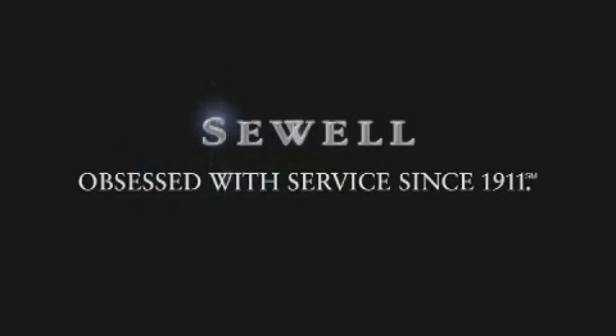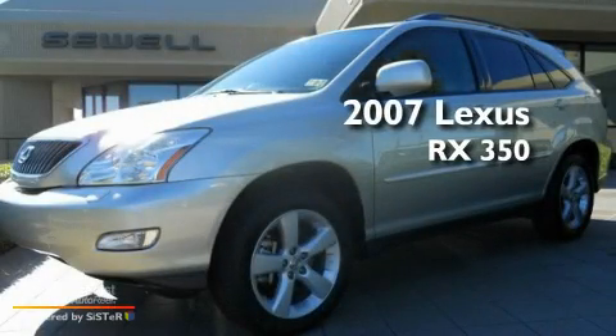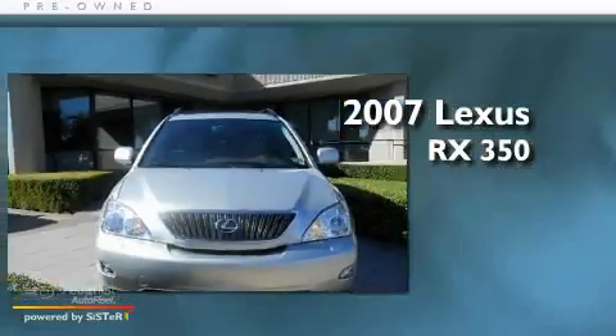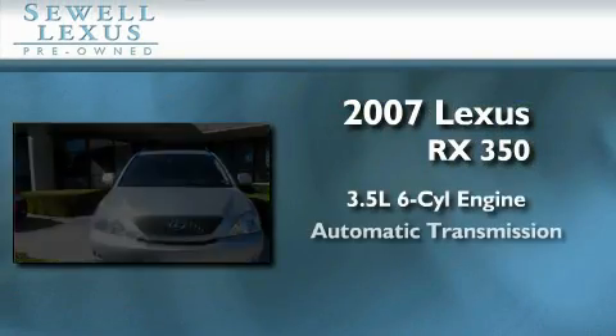Sewell, obsessed with service since 1911. This is a certified pre-owned 2007 Lexus RX 350. It has a 3.5 liter 6-cylinder engine and an automatic transmission.